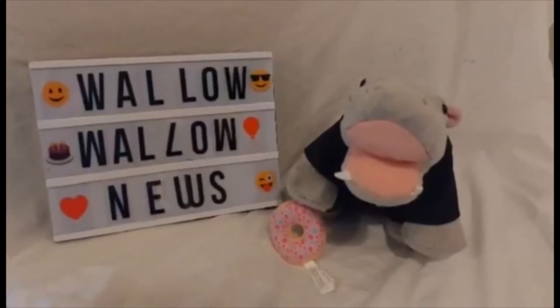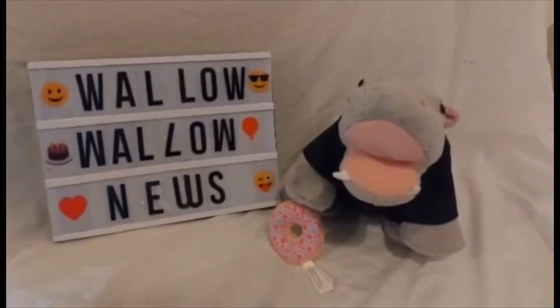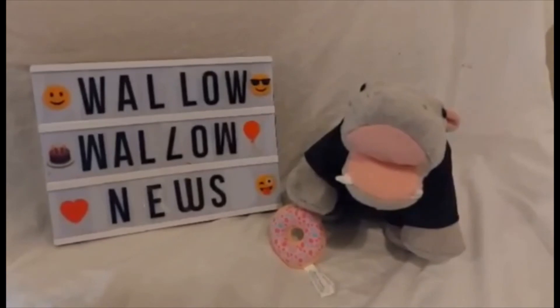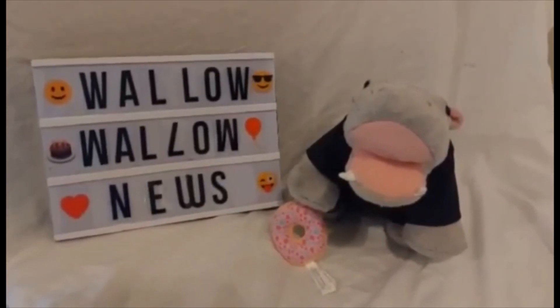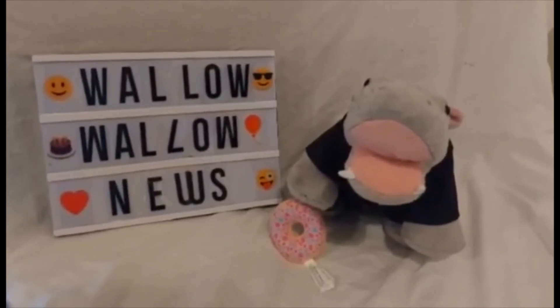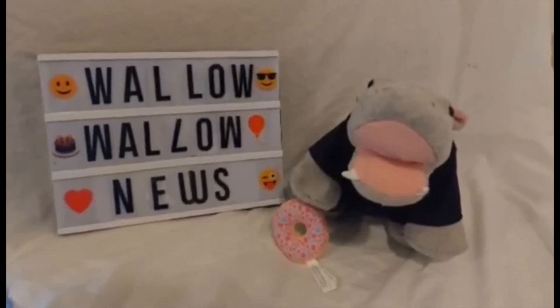So what do you guys think of the Grinch? Will you be rushing out to add him to your Build-A-Bear collection? I will certainly consider it — he looks pretty cool. So that's all we've got time for tonight on Wallo Wallo News, Build-A-Bear News and Reviews. Like and subscribe for more Build-A-Bear News and Reviews. Good night and good wallowing.